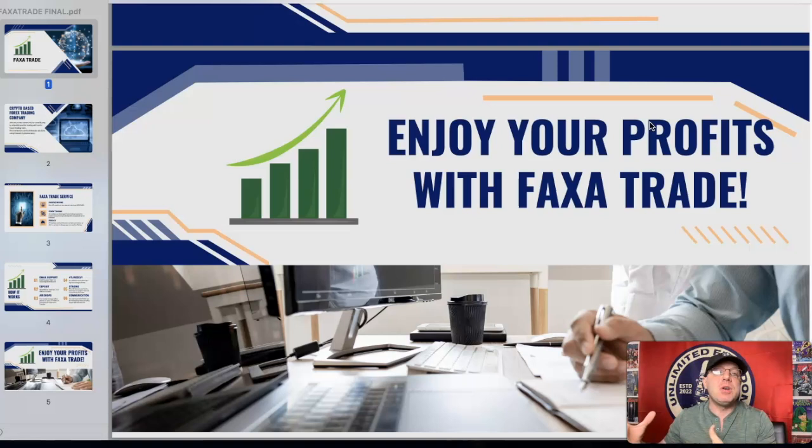Some of them do work out and you make massive profits — I can definitely attest to that. Some of them don't work out and you end up breaking even or losing a little bit. Sometimes you lose the entire deposit. It's been very rare that I've ever been part of a program where I completely lost the whole deposit.